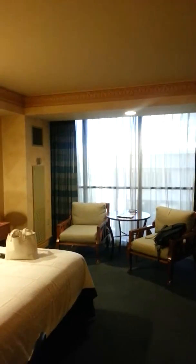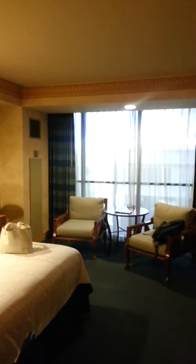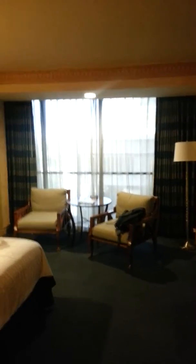Hey guys, this is our room in the Luxor Hotel and this time we're staying in the tower. I just wanted to show you the difference between the pyramid room and the tower room.